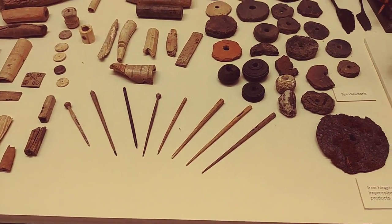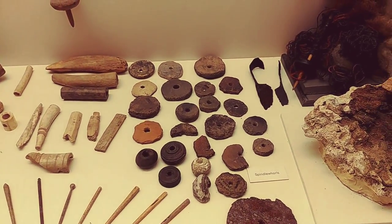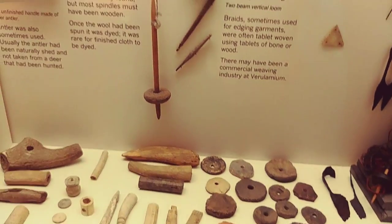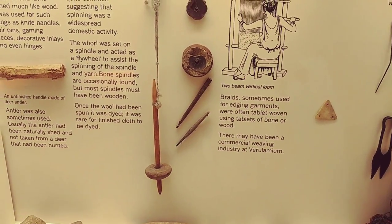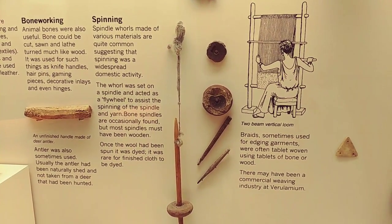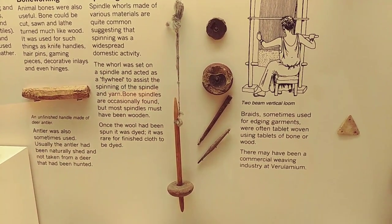Spindles and spindle whorls - that's something we all find quite a few of, or at least we do in parts of the country. And there it is, the full article, used for spinning wool. Fantastic.